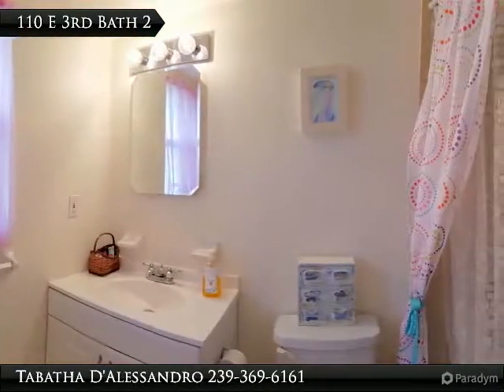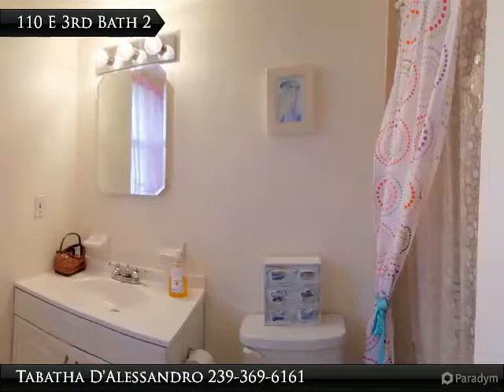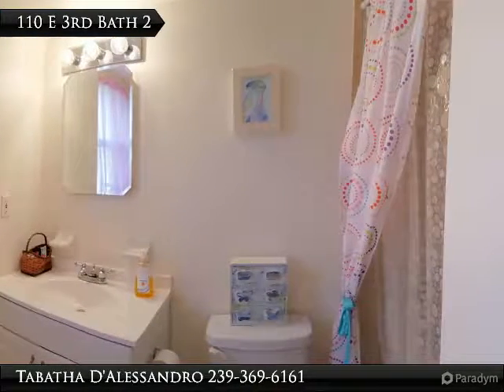This is the bathroom off of Bedroom 2. There is a window to allow natural lighting, perfect for applying makeup.